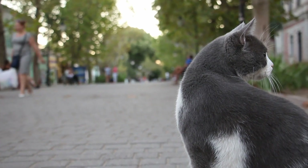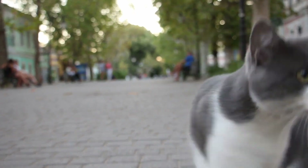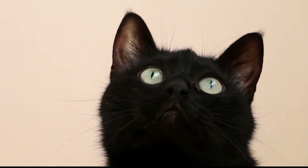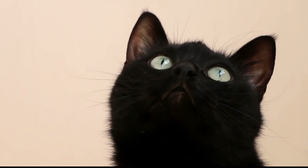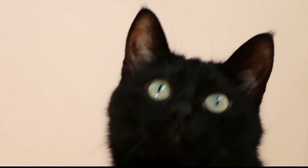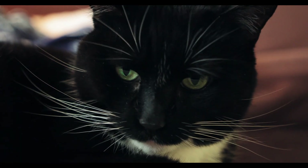Abyssinians were originally brought to the United States in 1900, but a breeding program wasn't established until more arrived from Britain in the 1930s. Only around a dozen cats survived the devastation of World War II in Europe, but because they had been imported to the United States, the breed recovered and has slowly grown in popularity.